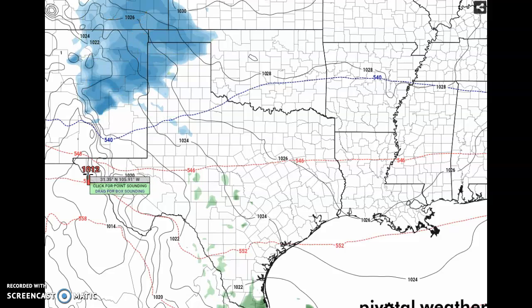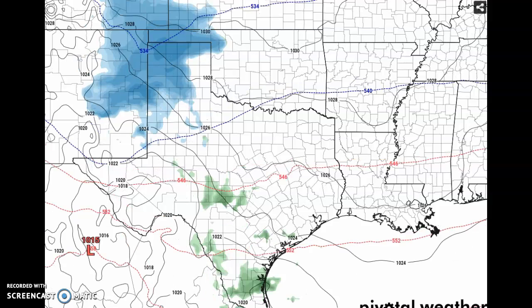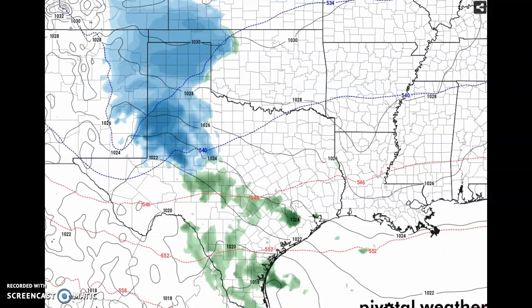A low pressure system does make its way into Texas. We have a huge glob of snow going on for the panhandle of Texas, the Oklahoma panhandle, parts of Kansas, Colorado, and New Mexico. Then it's starting to make its way into North Texas. You can see it then starts to drop down. Now it's starting to become a little bit more heavy in West Texas.